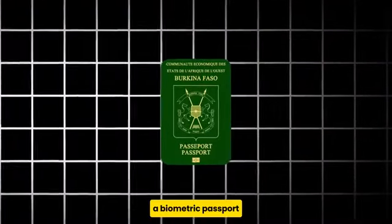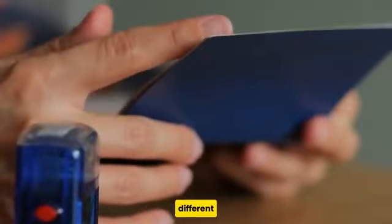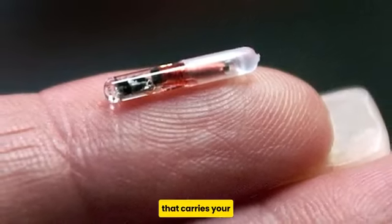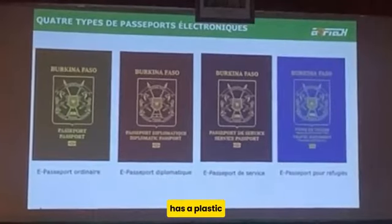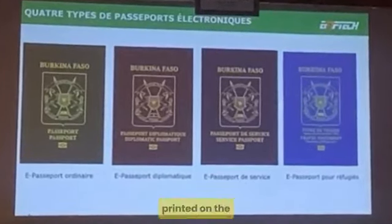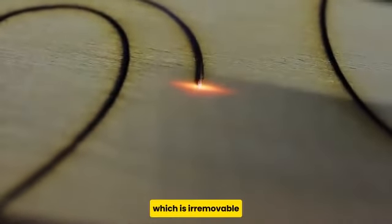At first glance, a biometric passport looks like any other regular passport, but what makes it different is that it contains a unique RFID microchip that carries your biometric data such as a digital map of your face, fingerprints, or an iris scan. The passport also has a plastic card that carries all your personal information and a photo printed on the card. This photo is produced via laser engraving, which is irremovable.